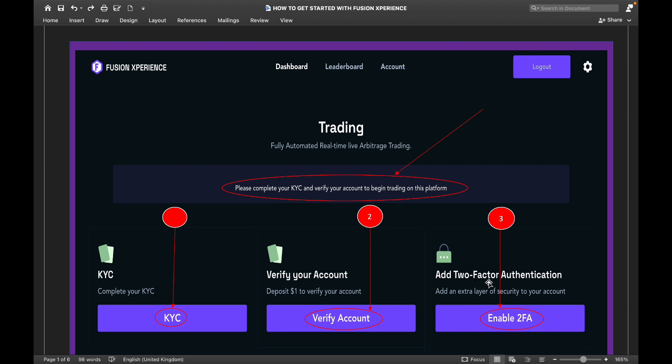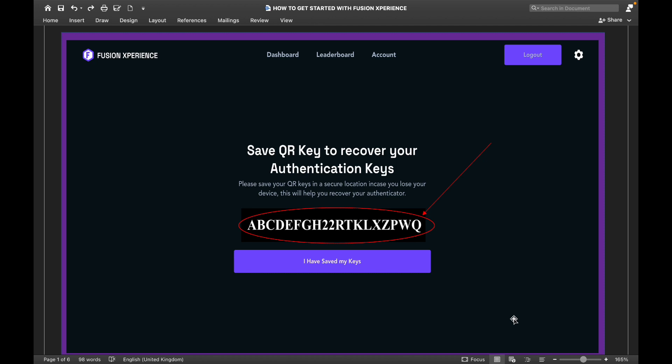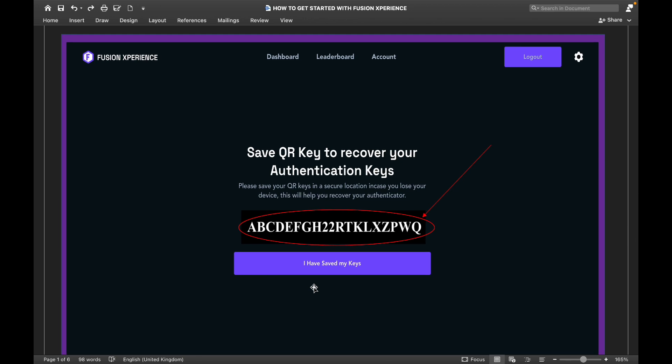Number three: set up your two-factor authentication. Click the 2FA option and it will bring up a page asking you to save your QR recovery key. This is very important — if anything happens to your phone, or you get a new phone and can't transfer your Google Authenticator, this key will help you recover your 2FA in Fusion Experience. Copy it and keep it somewhere safe. You will not be able to retrieve it again after this point — it is shown only once.